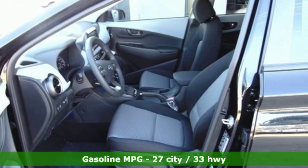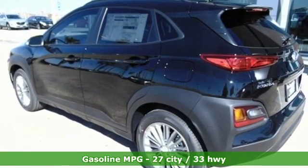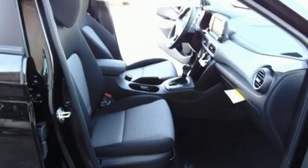It comes nicely equipped with features you'll love: inline 4-cylinder engine, front heated bucket seats, streaming audio, and leather steering wheel.